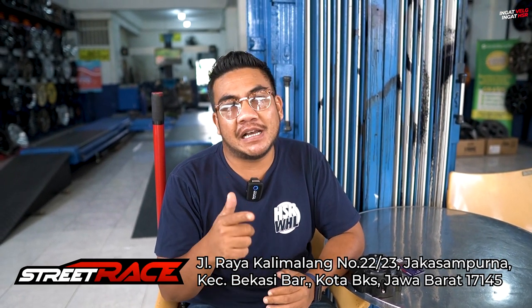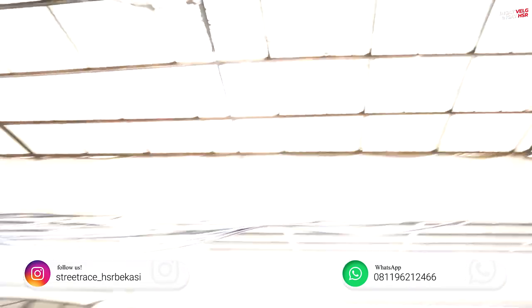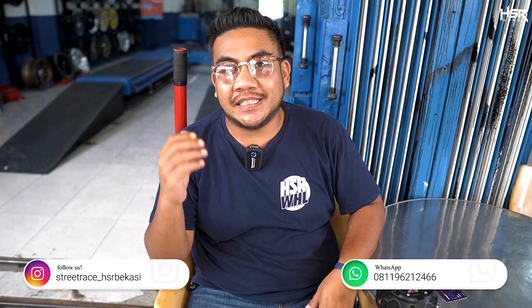Ok guys, back to Sultan — Sultan of Velg Lengkap and Updates. This time Sultan is at Street Treize, one of our official stores located in Bekasi Barat. The full address is on Jalan Kalimala. The phone number is 0811 9621 2466. They also have Instagram: street_rest underscore TKB Group.